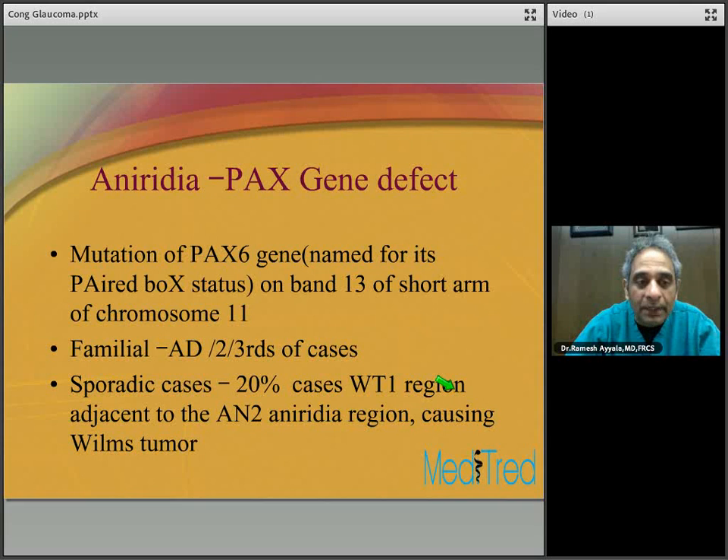Aniridia is another favorite exam topic. It is a mutation of the PAX6 gene, named for its paired box status on band 13 of the short arm of chromosome 11. It is familial and autosomal dominant in two-thirds of cases, sporadic in about 20% of cases. Among the sporadic cases, 20% are associated with the WT1 region adjacent to the aniridia region, causing Wilms tumor. So 20% of sporadic cases may be associated with Wilms tumor — a very important take-home message. You need to screen these patients, and two-thirds are of autosomal dominant inheritance pattern related to the PAX6 gene defect.